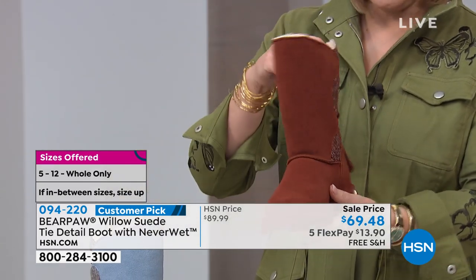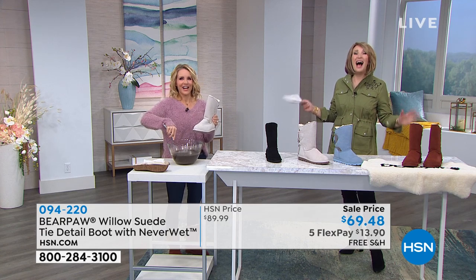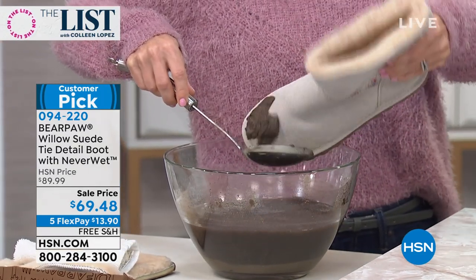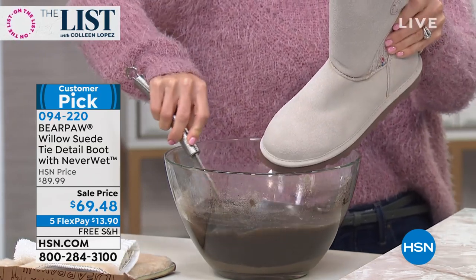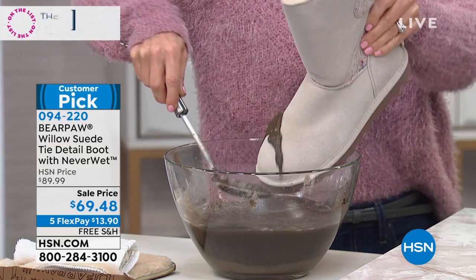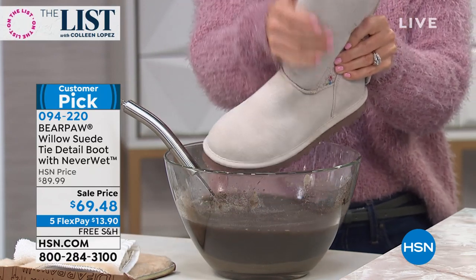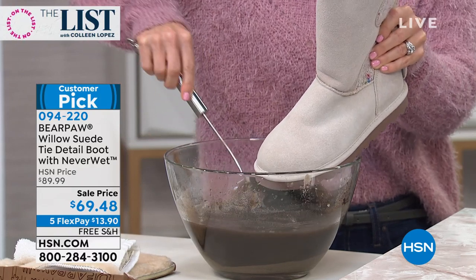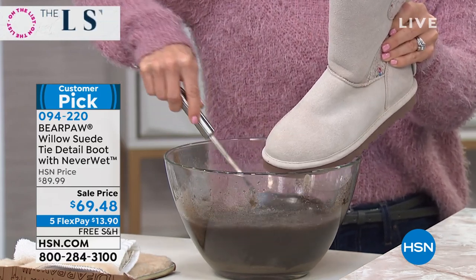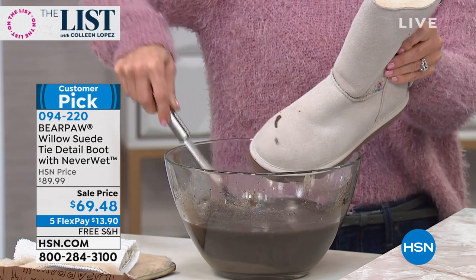Tanya Christensen, our Bear Paw girl, is about to pour mud on the white suede boot. NeverWet technology — never worry. It's a super hydrophobic, clear technology you can't see or feel. A lot of sprays change the feel of leather, but this genuine sustainable cow suede has been treated at the factory for the life of the boot. Suede is very thirsty and can spot with even a little raindrop, so you want your boots protected — and now you can wear a white suede boot after all.